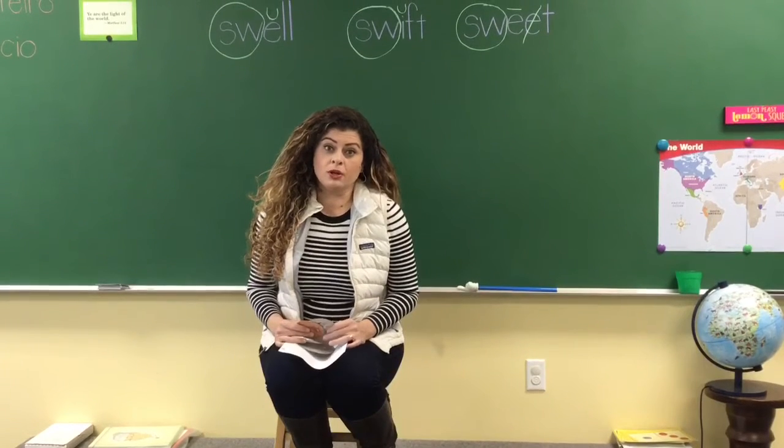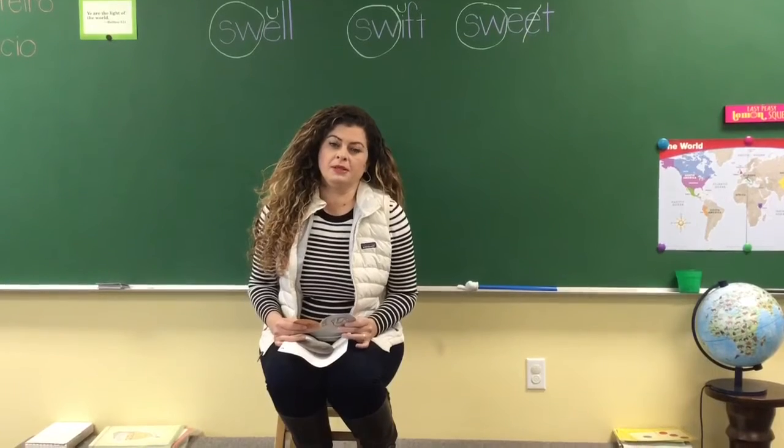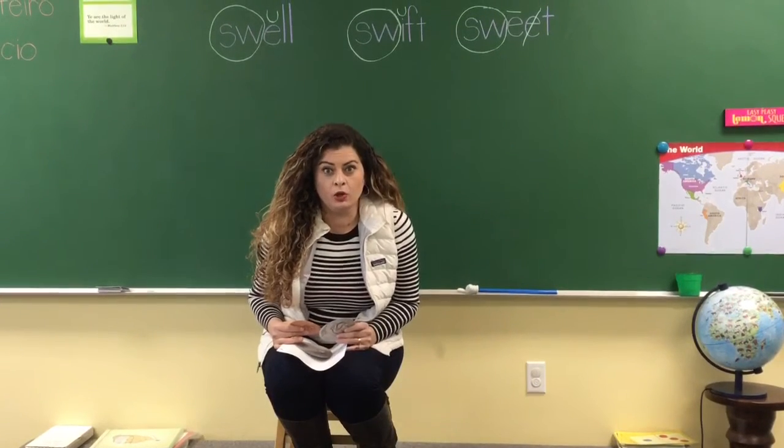Okay, adorable ones, we're gonna jump into math now. Are you ready? We're gonna make some reviews and you're gonna learn something new today.